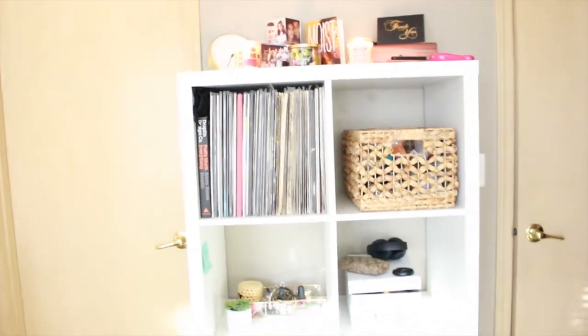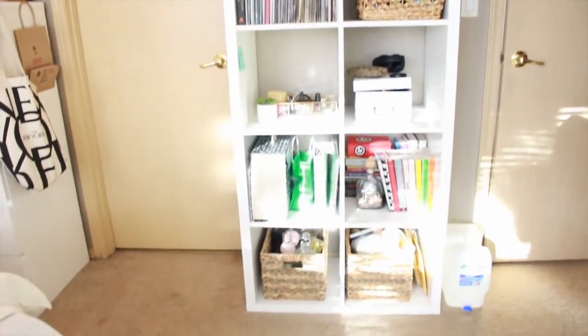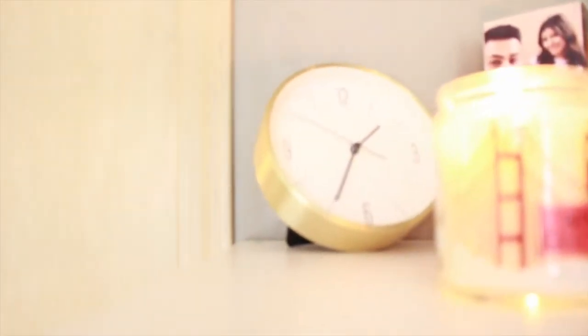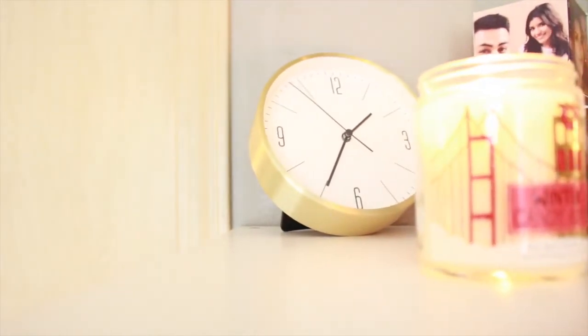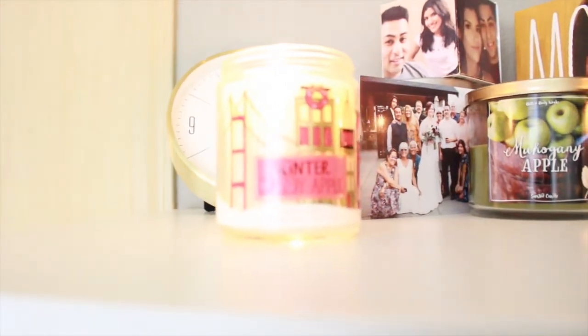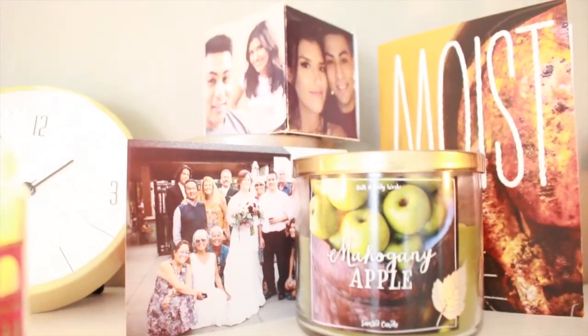This is the IKEA bookshelf — I'm pretty sure it was a bookshelf, but we're using it as storage. On top of it we have this little clock from Target, some candles from Bath and Body, and then just cards and pictures from my friends and family.